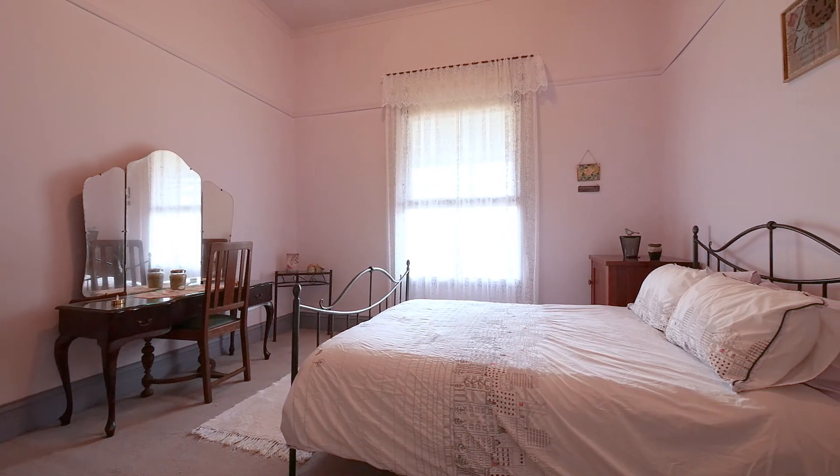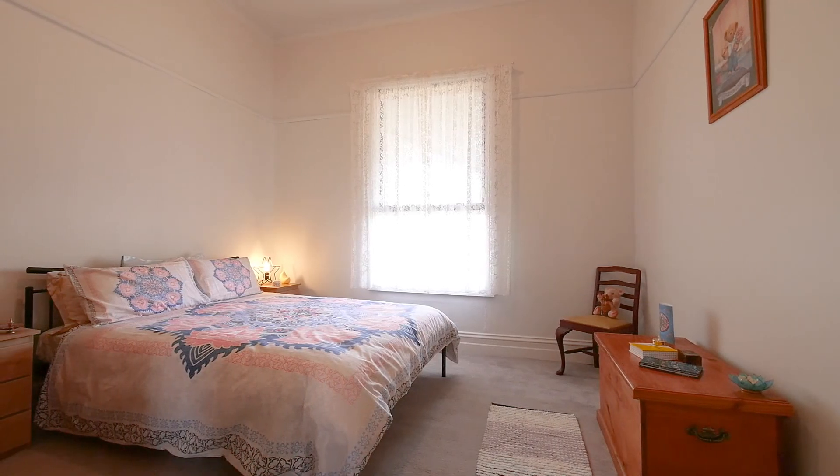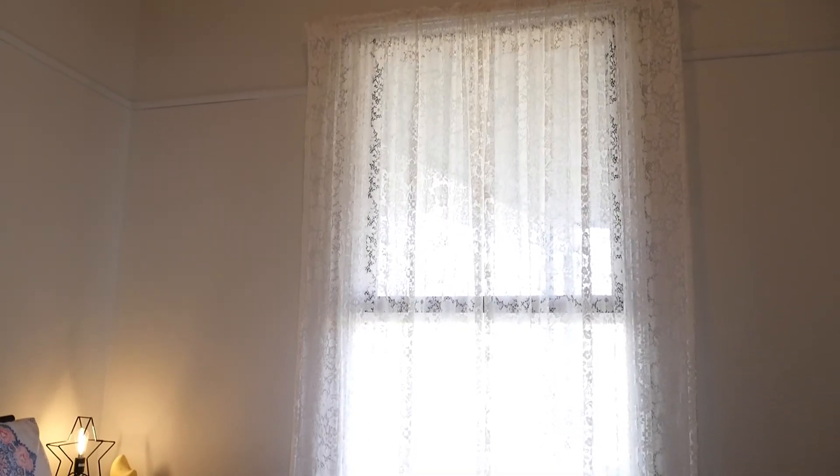As we continue down the hallway, both of these bedrooms are extremely generous in size with picture rails and large windows for natural light.